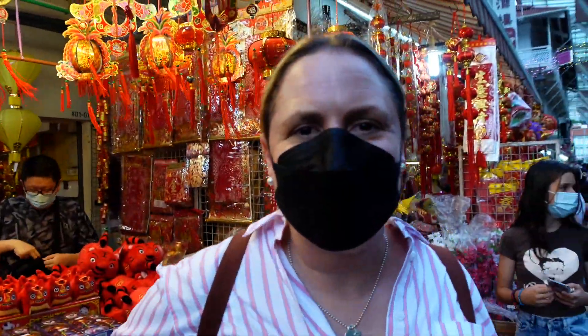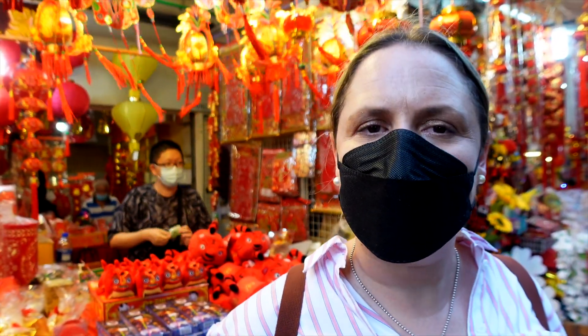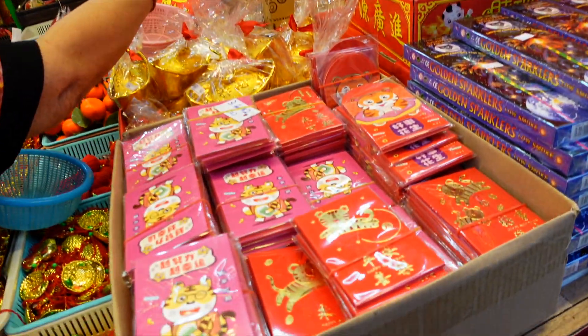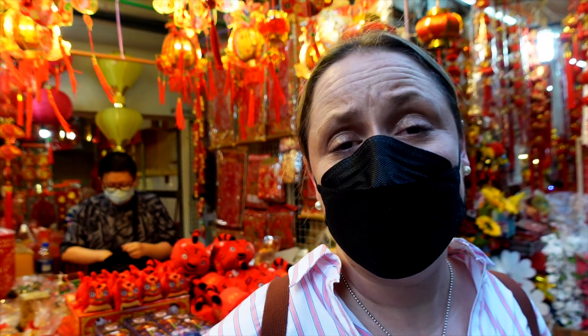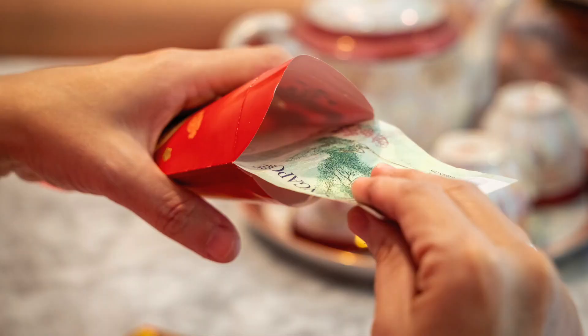One tradition in Lunar New Year is for people to receive Ang Bao, which are little red packets filled with money, given to young children or at least those who are unmarried. Relatives give bundles of cash in these little red packets for prosperity. If you're unmarried and young, basically you receive quite a lot of money at Lunar New Year. Brilliant!